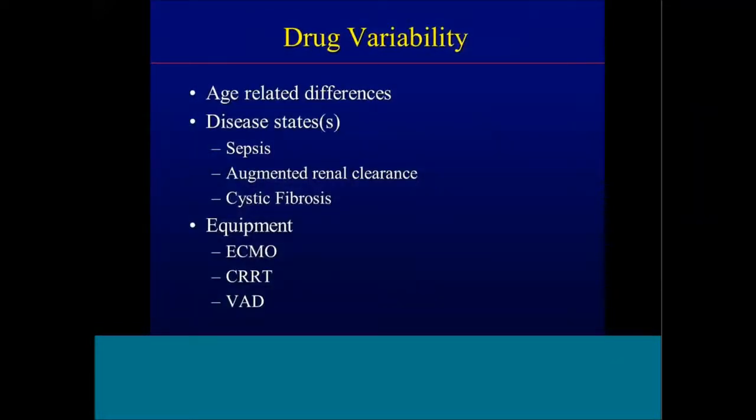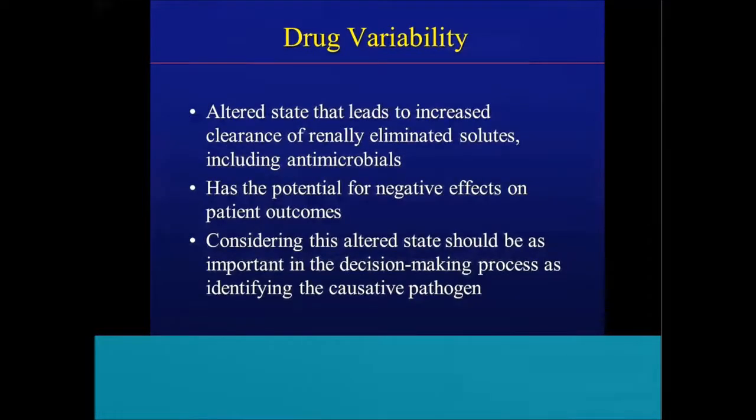From a drug variability standpoint, we have age-related differences. A neonate versus a child at six months, six years, or 16 years will have varying degrees of organ function — renal function and hepatic function — as they mature, which we need to consider when designing dosing regimens. Disease states such as sepsis, augmented renal clearance, and cystic fibrosis are all examples where pharmacokinetics with anti-infectives have been demonstrated to be altered, beyond vancomycin and aminoglycosides. Equipment — ECMO, CRRT, and VADs — all have an effect on anti-infective pharmacokinetics.